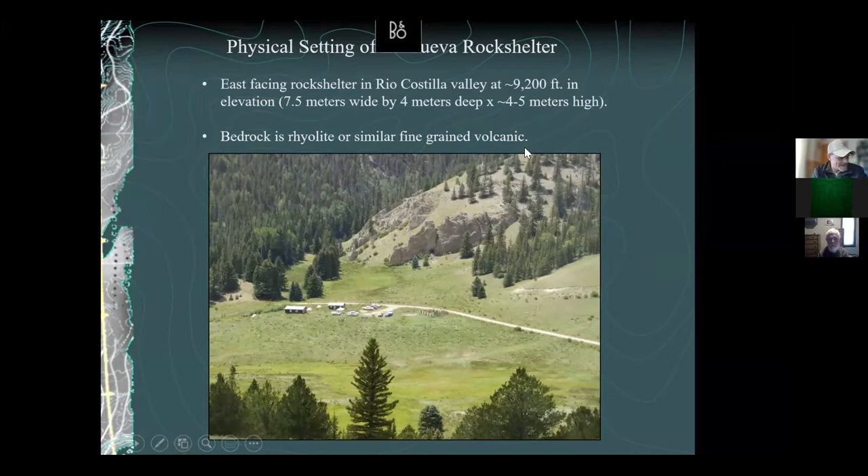Before we get into the results of the excavation, we need to cover the physical setting — the environmental context — to give everyone a background and backdrop for the rock shelter. This photo here is of the Rio Costia valley. You can see the rock shelter right there; I'm actually taking this photo from the other margin of the valley.